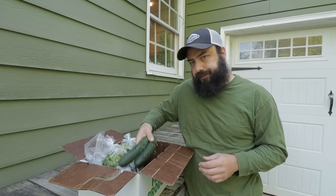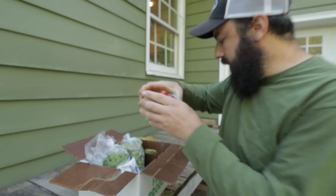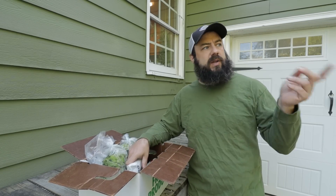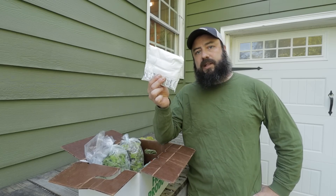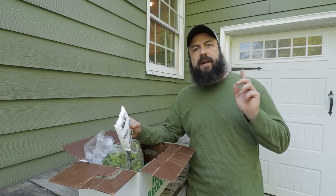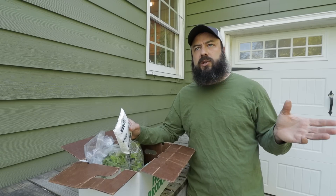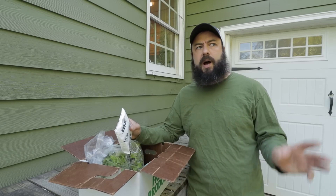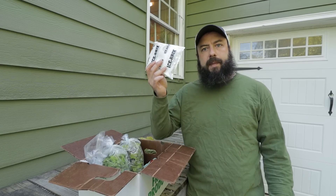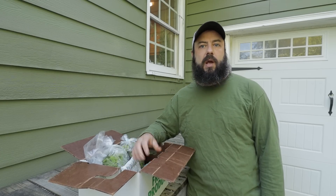We've got a couple cucumbers and some beautiful cherry tomatoes going out this week — pretty pumped about that. Since I'm driving around most of the day with these in my car, I keep the air conditioning on and put an ice pack in here, which has made a huge difference. All the produce except the tomatoes gets washed and put in the fridge overnight so it's nice and cold when I leave in the morning. In summer here it's super hot, so I buy these ice packs on Amazon — I'll leave a link.